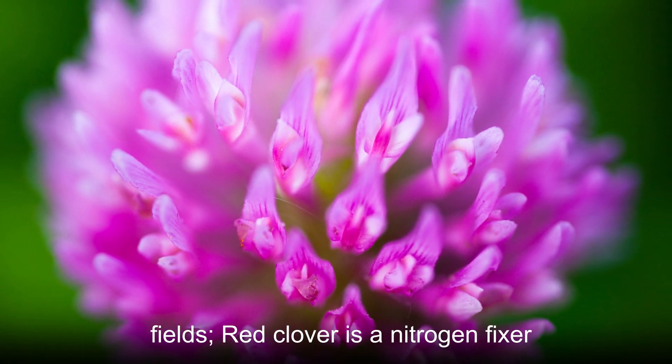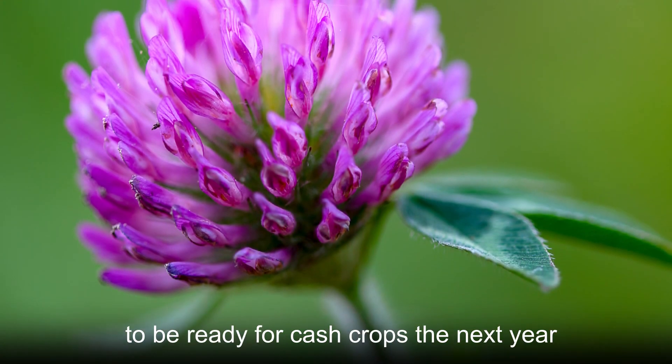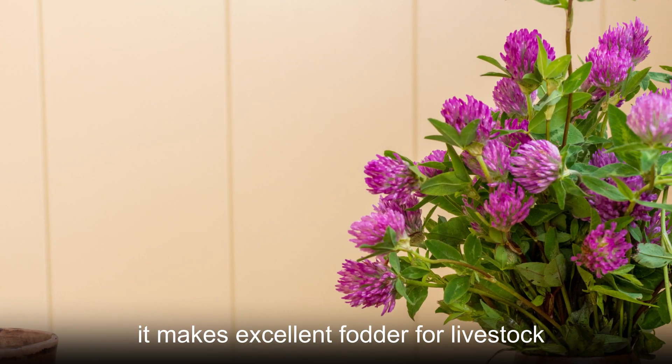Red clover is a nitrogen fixer that can help rehabilitate depleted soils to be ready for cash crops the next year. It also has a high nutritional value, so it makes excellent fodder for livestock as well.